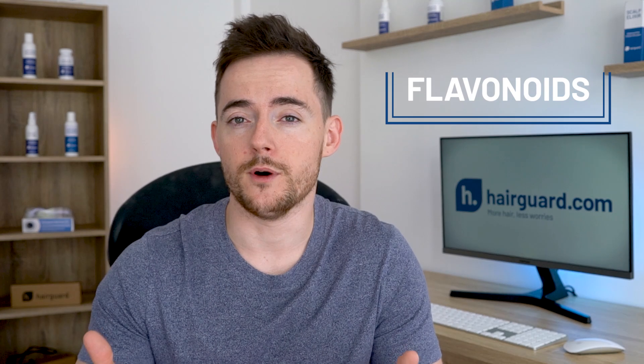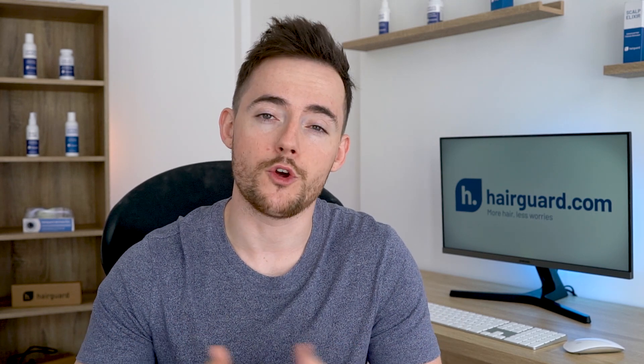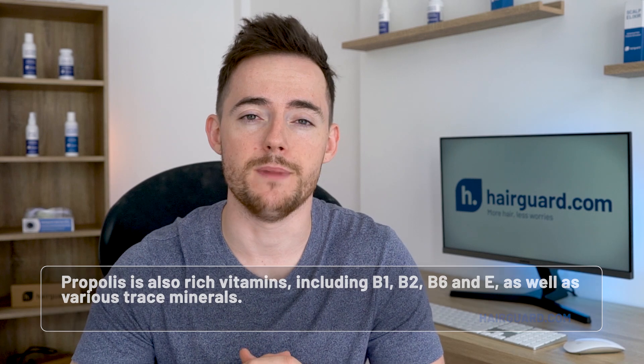If you are a regular viewer on this channel, you will have heard us mention flavonoids in relation to various natural hair loss treatments before. They have very well-documented hair growth properties. Propolis is also rich in vitamins, including B1, B2, B6, and E, as well as various trace minerals.